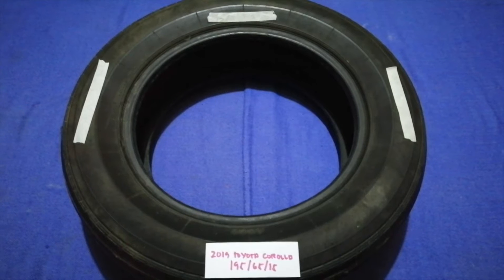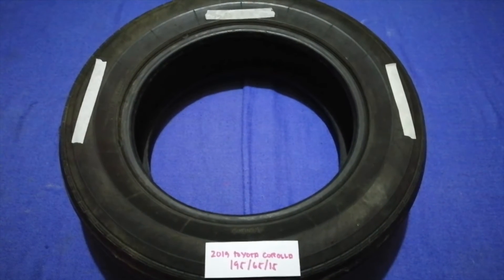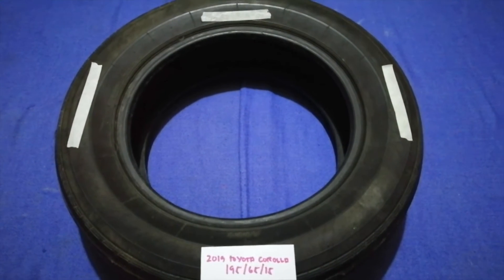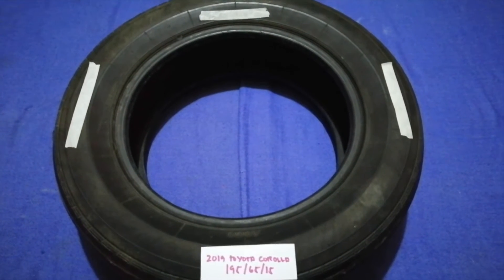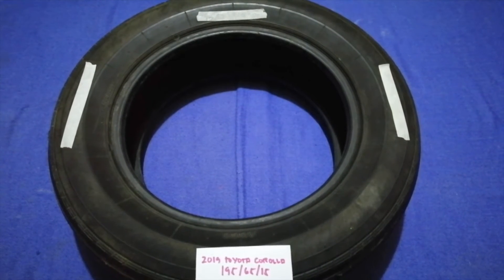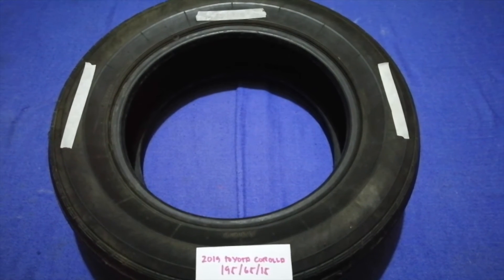The tire size for your 2019 Toyota Corolla is 195/65R15. Driving on bad tires is terrible for your car and a danger to you. Worn out, old, and damaged tires cause unnecessary wear and tear on your car, so replacing your tires regularly is very important.